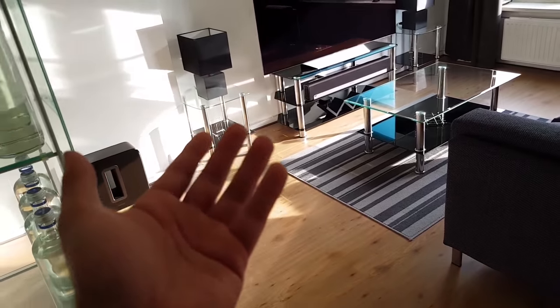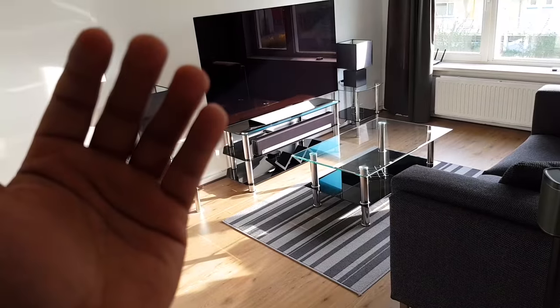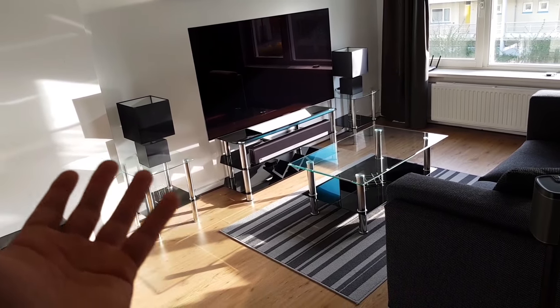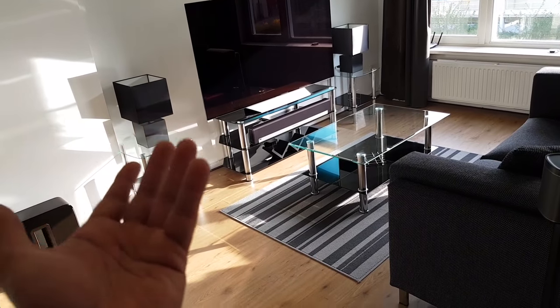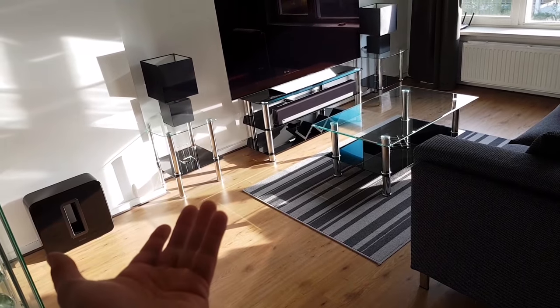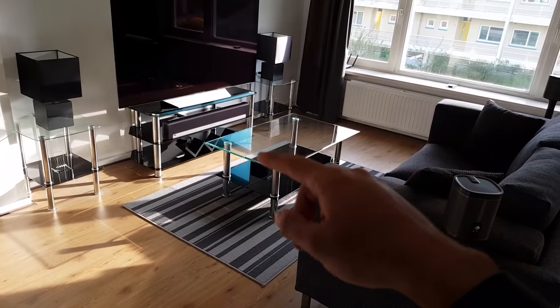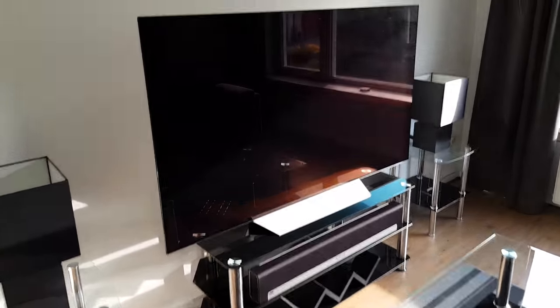The quality is decent — obviously they probably won't be as good as a dedicated sound system from Klipsch or some other brands, but I enjoy it and it's very simple to use. To watch 4K HDR content I have an Apple TV 4K tucked away at the bottom of my TV setup.